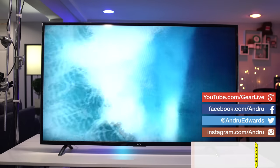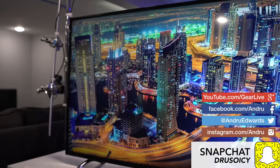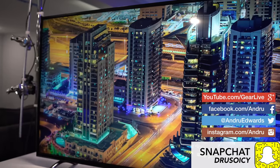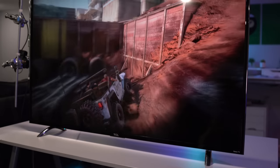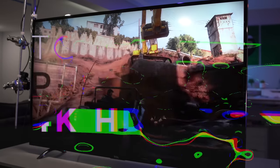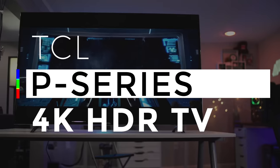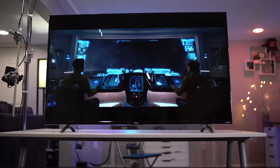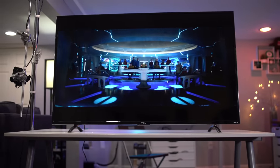The TCL P-Series might be the best kept secret as it pertains to TVs in 2017. For those in the know, it's been revered as the best 4K HDR TV for under $1,000. But is this true? I take a look at the fabled P-Series in this episode and bring you my thoughts.